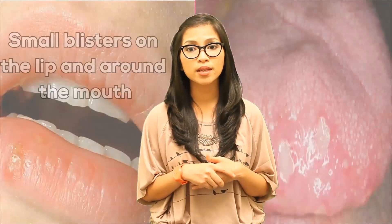There are groups of small blisters on the lip and around the mouth. The skin around the blister is often red, swollen, and sore. The blister may break open, leak a clear fluid, and then scab over after a few days. They usually heal in several days to two weeks.